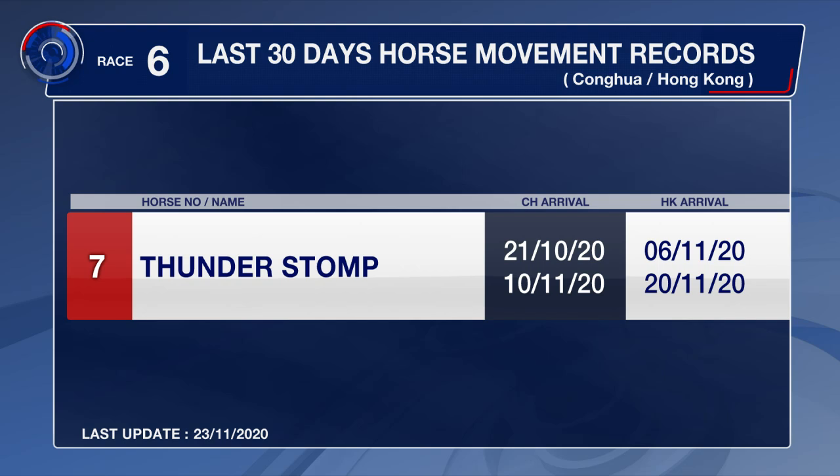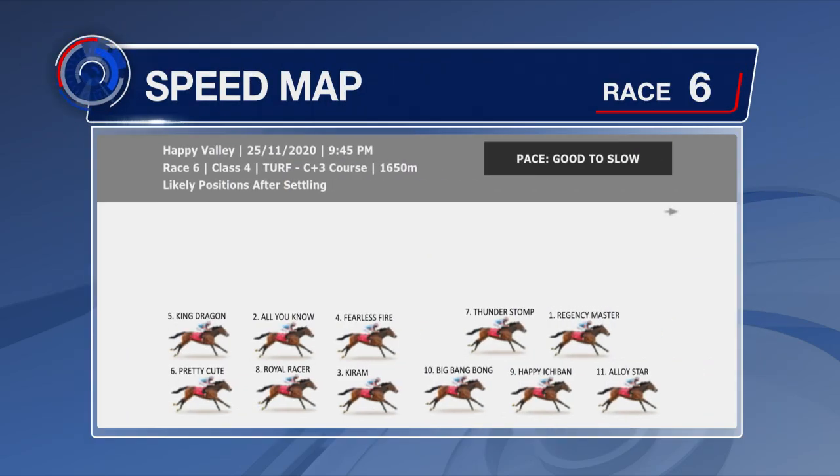Thunder Stomp is the horse that's been up at Sha Tin. He's had a couple of trips in the last month. He likes to go forward, but the speed map has him fourth on the outer behind Alloy Star, who led up last time and then faded. I think he might try to lead up again. Regency Master will come over and sit outside him from Barrier 9. Happy Ichiban second up, then Thunder Stomp around Big Bang Bong, and then pairs back to the tail end.